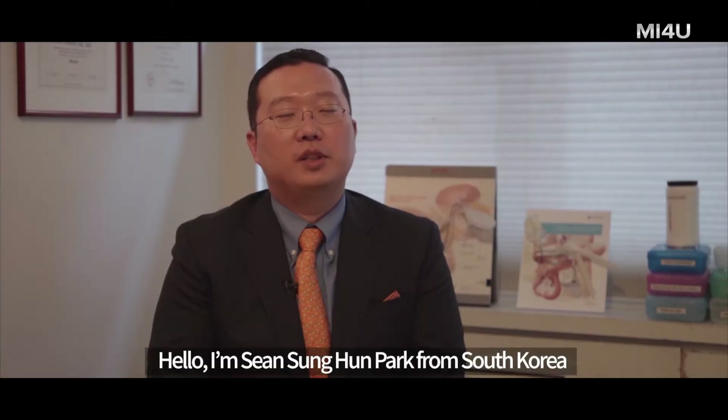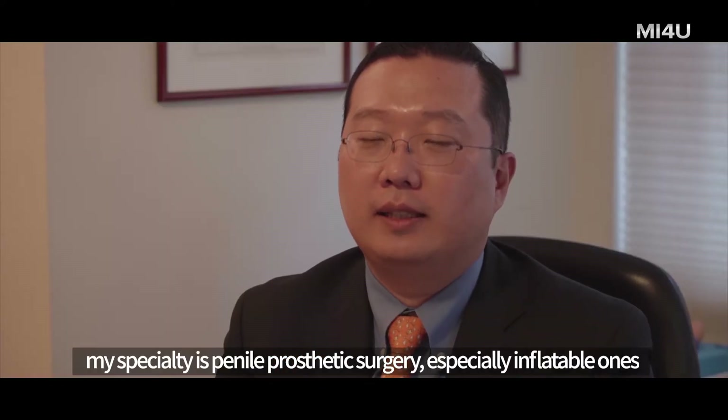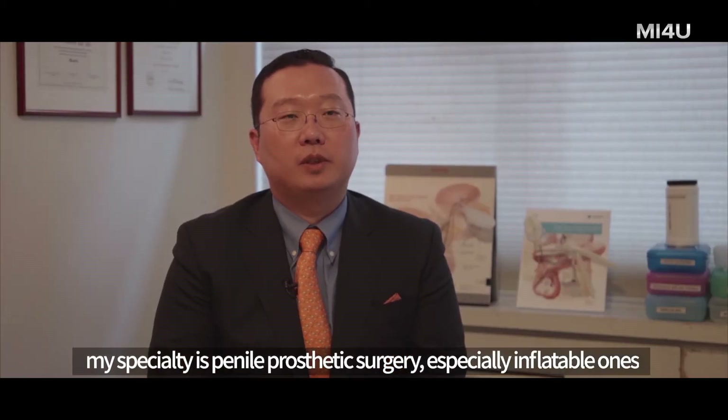Hello, I'm Sean Sangwon Park from South Korea. I'm practicing in Seoul. My specialty is penile prosthetic surgery, especially inflatable ones.